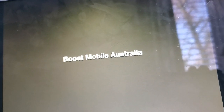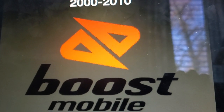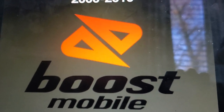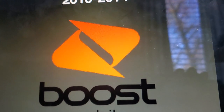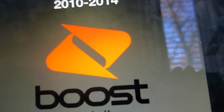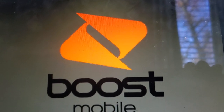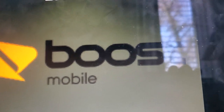Now let's take a look at the last section of this episode: Boost Mobile Australia. 2000 to 2010, basically just like the 2001 Boost Mobile US logo. This is the horizontal version of this. 2010 to 2014, basically just the 2008 Boost Mobile US logo. This is the horizontal version, and another horizontal version.